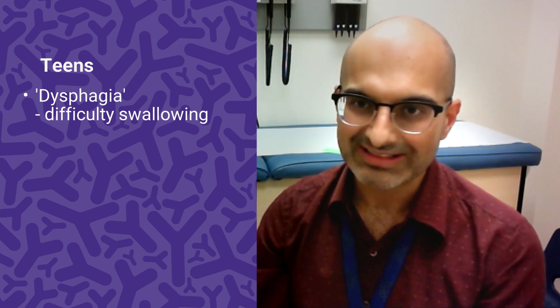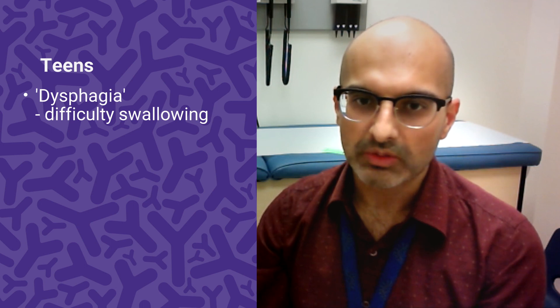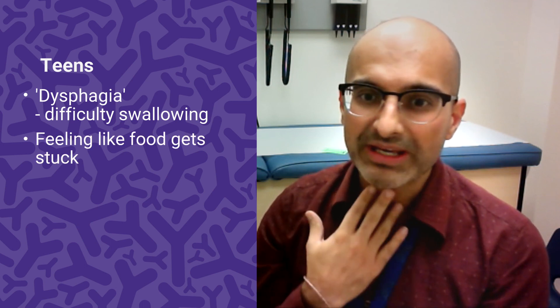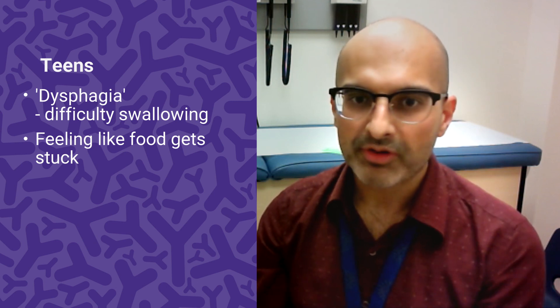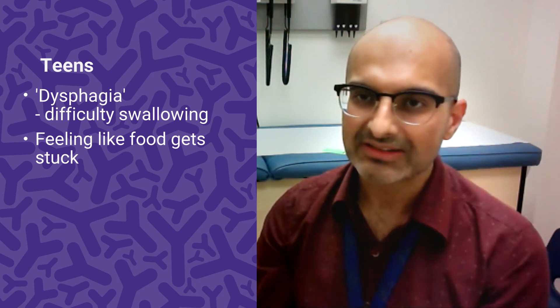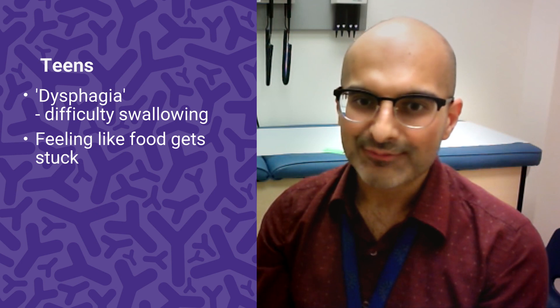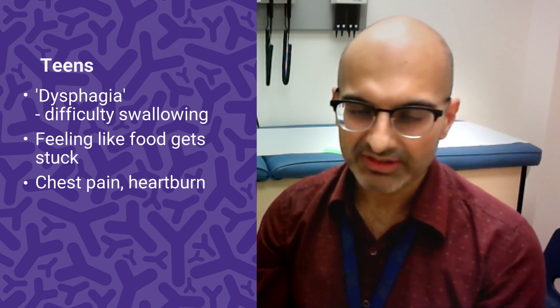Once they're older kids, particularly by the time they're teenagers, the most common condition is called dysphagia, which means it's difficult to swallow. It can feel like food gets stuck, and it's sometimes even painful to swallow. It's particularly certain textures that bother them, such as things that are dry or thick, like steaks, chicken breast, breads, or rice.